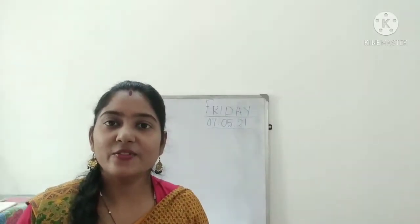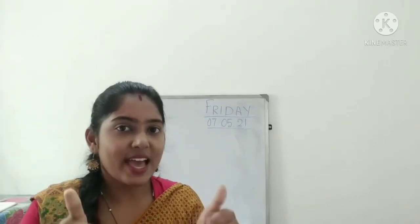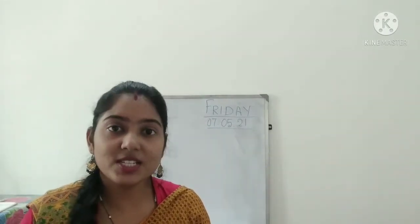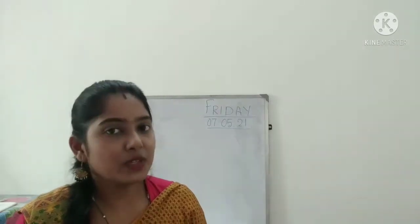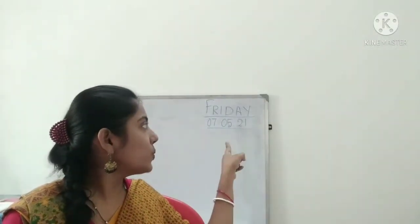Hello, my dear kids. Welcome back to the math class. Hope you all, my cute kids, are keeping fit and fine. So children, yesterday it was Thursday and today is which day? Tell me. Today is Friday. Repeat with me everyone — today is Friday and the date is 07/05/21.